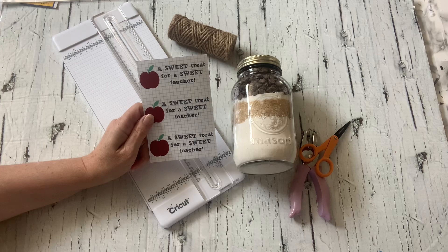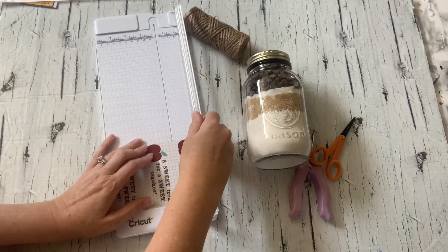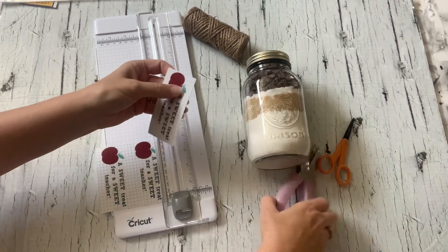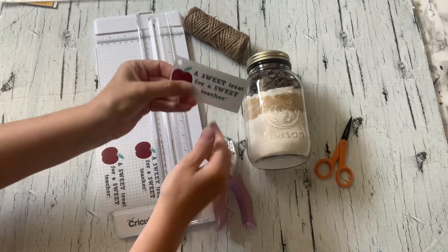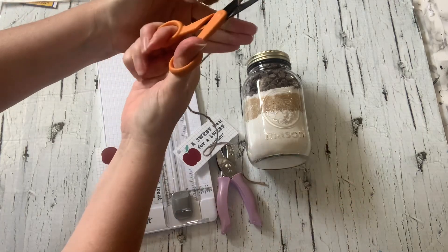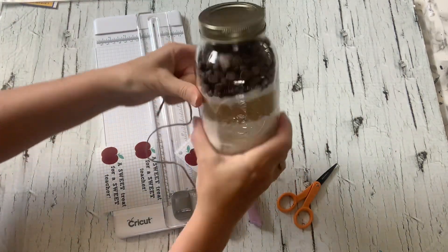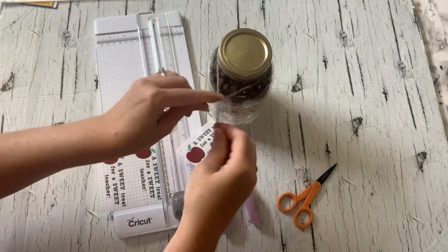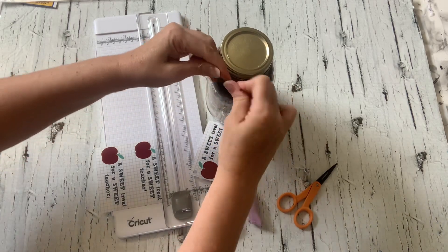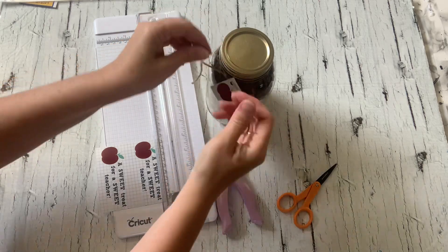Of course on the last day of school you're going to need a treat for the teacher, and this one is perfect. Teachers get a lot of mugs and candles and things they don't necessarily need — I think this is great because it's useful and personal, because the kids can help make it. Basically, you take your favorite cookie recipe, stack it up in a jar, give the teacher instructions on how to make it, attach a piece of twine, and add the little tag I designed that says 'a sweet treat for a sweet teacher.'